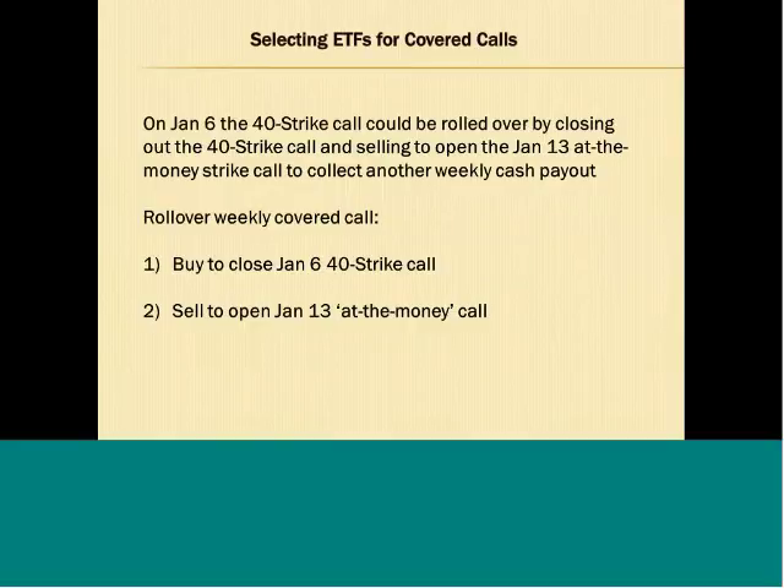On January 6th, the 40 strike call could be rolled over by closing out the 40 strike call and selling to open the January 13th at-the-money strike call to collect another weekly premium. To roll over, we buy to close the January 6th 40 strike call which is expiring, and sell to open the January 13th at-the-money strike call. So with the rollover, we close out the expiring 40 strike call and sell another at-the-money call.